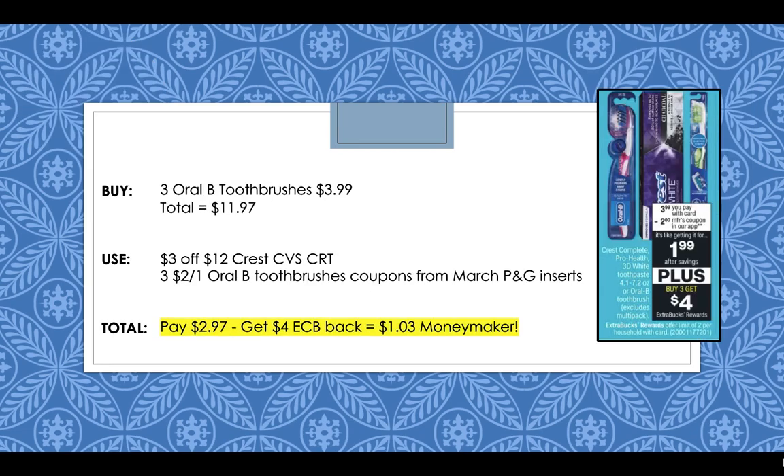Oral-B toothbrushes and Crest toothpaste are going to be $3.99 this week with a buy three, get a $4 extra buck reward. Pick up three Oral-B toothbrushes at $3.99 each — $11.97 for three. Use a $3 off $12 Crest CVS CRT and three $2 off 1 Oral-B toothbrush coupons from the March P&G inserts. You'll pay $2.97 but get back a $4 extra buck reward, making this a $1.03 moneymaker.